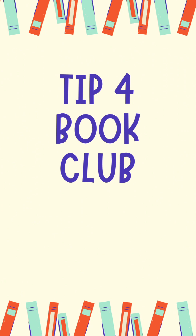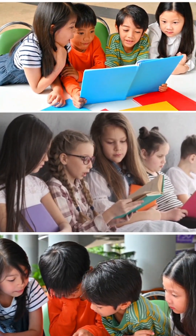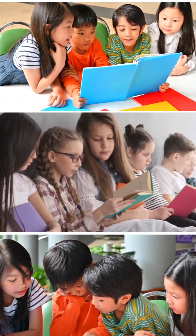My fourth suggestion is to start book clubs with friends. Create a book club with your child's classmates or friends, choose books together, and set regular meetings where they can discuss the story and share their thoughts. This social meeting can make reading more enjoyable and encourage healthy competition amongst friends.